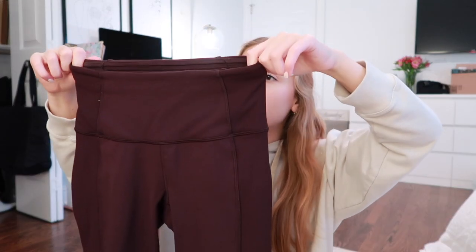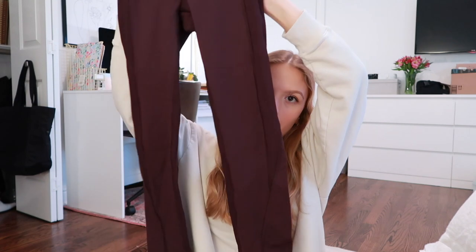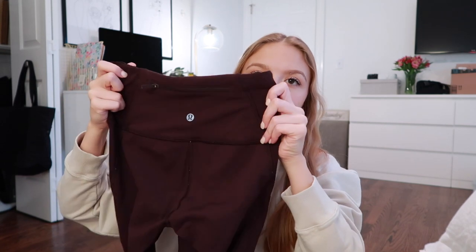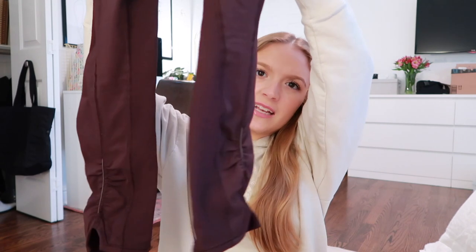I also have another pair of leggings — these are kind of a plum purple color and probably my favorite pair of Lululemon leggings that I own. They have a rib detailing on the side, which is so flattering and comfortable. In the back there's a little zippered pocket at the top, and they have little cinchy things at the ankles. They're just the perfect length for me — I'm a short queen, so shorter length leggings work really well.